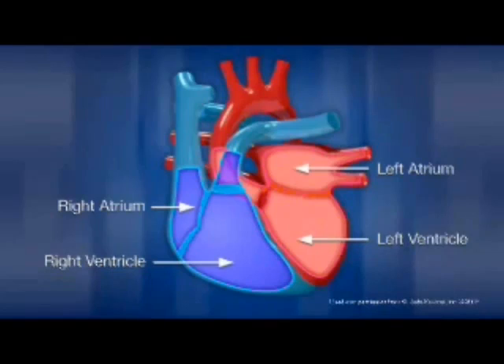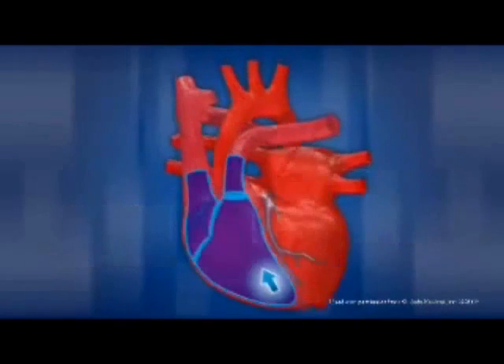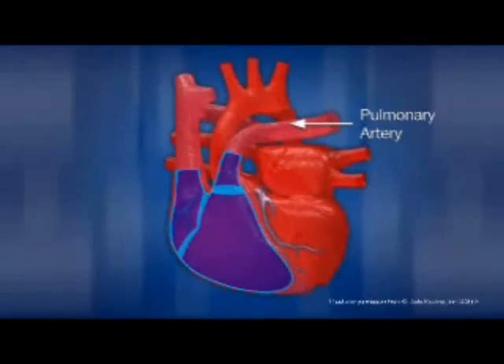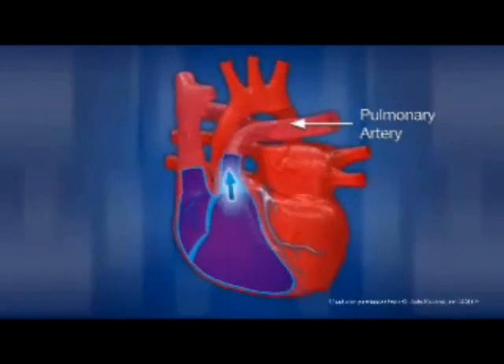The right side of the heart receives blood that is low in oxygen from veins all over the body. It then pumps the blood through the pulmonary arteries into the lungs where it will become re-oxygenated.